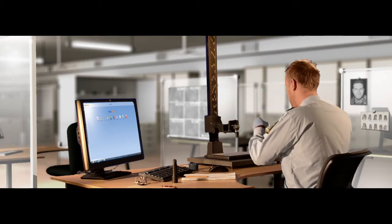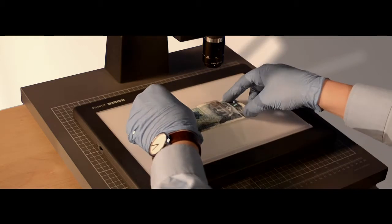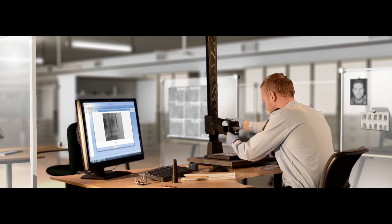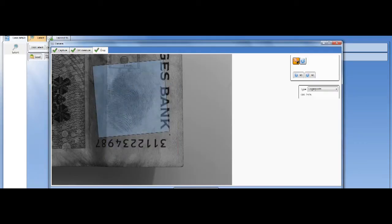Sterea has developed a range of applications and solutions based on solid experience within the market. The solutions are built to give the customer as wide a possible line of choice, running through the entire portfolio in a module-based composition.